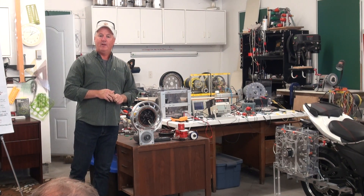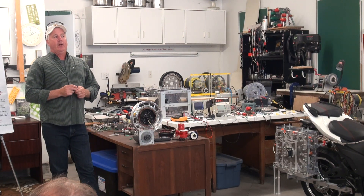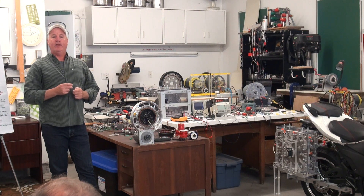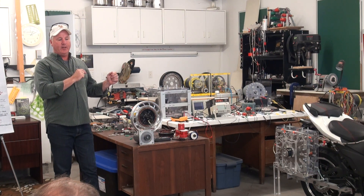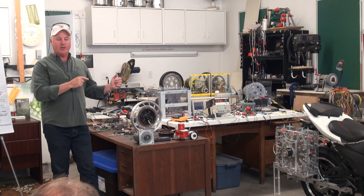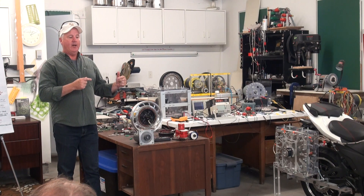You can create a prime mover by simply plugging into the power coming into your property. The problem is it's inefficient to use electric power to create mechanical power.